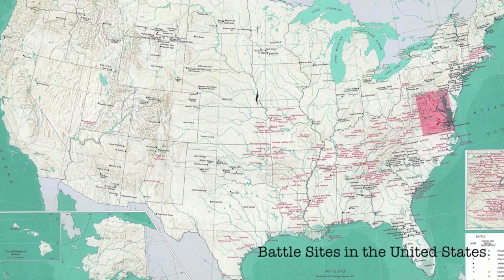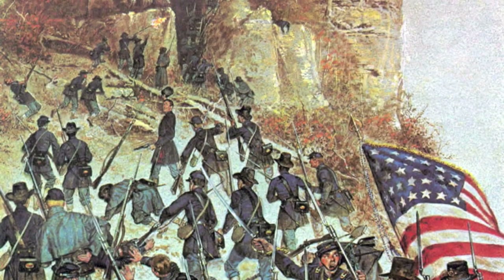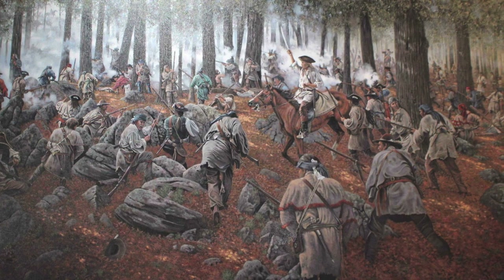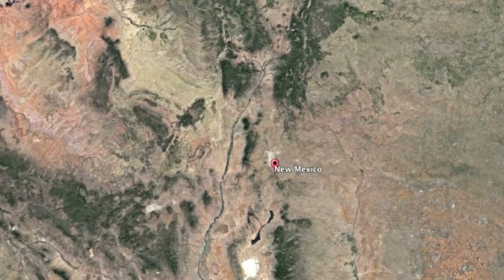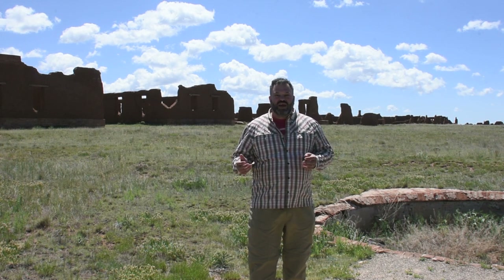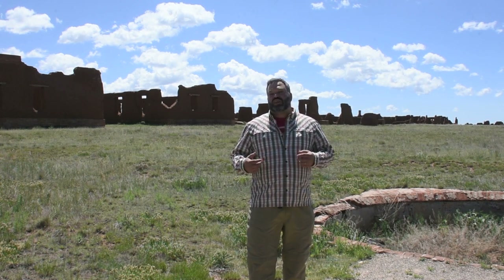Throughout its history, the United States has seen a lot of conflict. Battles have been fought in almost every state of the country. Of those taking place in mountainous terrain, most occurred in the east. One of the most pivotal battles in American history occurred at Kings Mountain in South Carolina. But if you are looking for the battlefield with the highest elevation, you will need to head west.